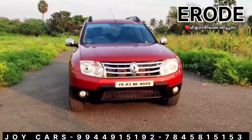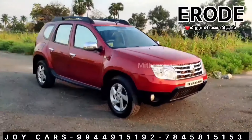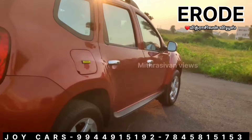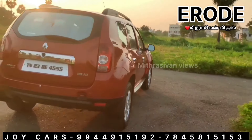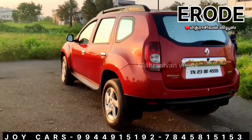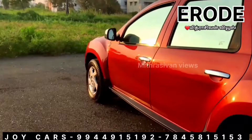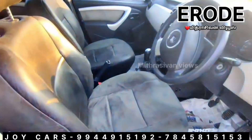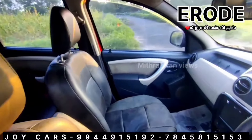We have a Renault Duster. The Renault Duster is a 2nd owner vehicle with 28 km. It has a diesel engine. Features include AC, power steering, ABS, audio systems, and more. The price is ₹5,00,000.